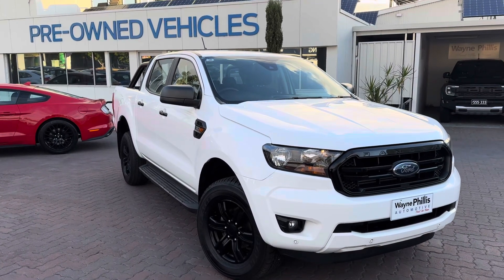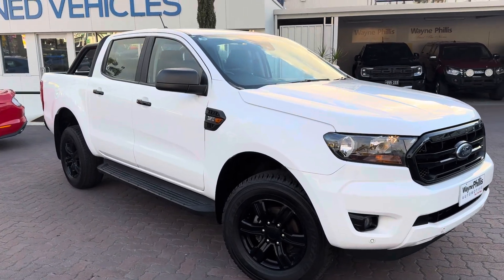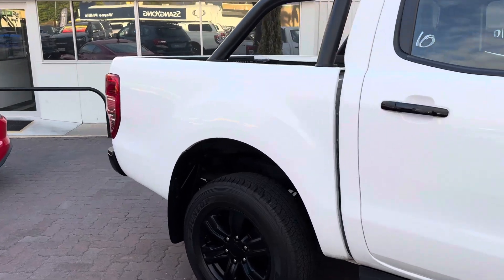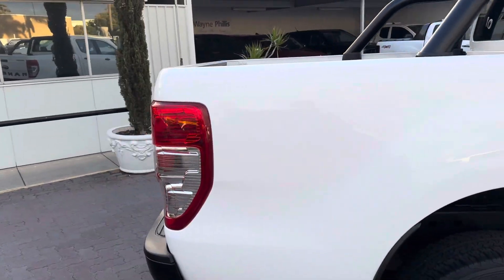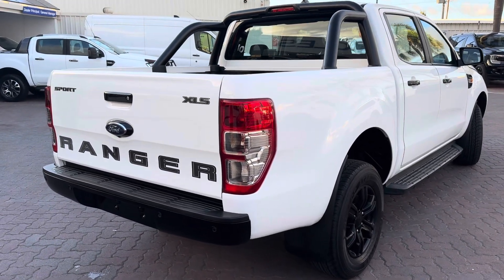Hi, Dion Lucas here from Wayne Phillips Automotive in Christie's Beach — just a quick walk-around video for you with a 2021 Ford Ranger XLS, so that you can get a good idea of the true quality and condition of the car itself and more of a first-person perspective.